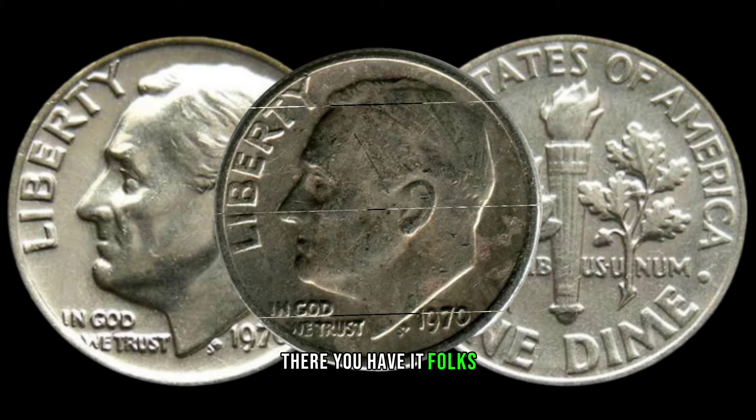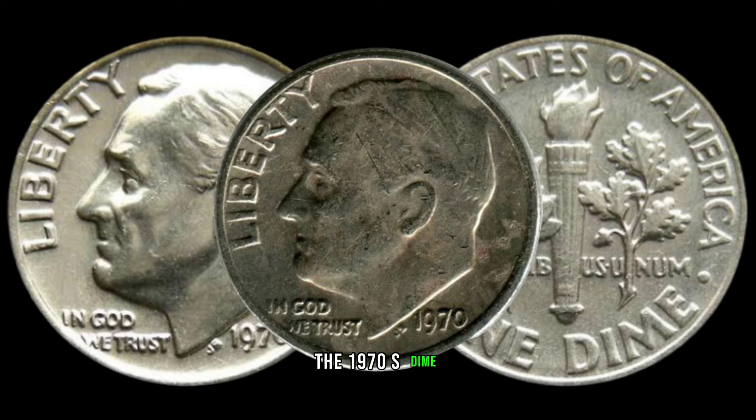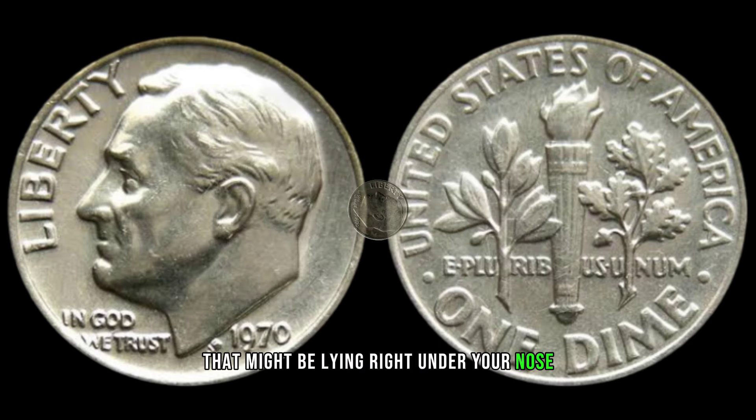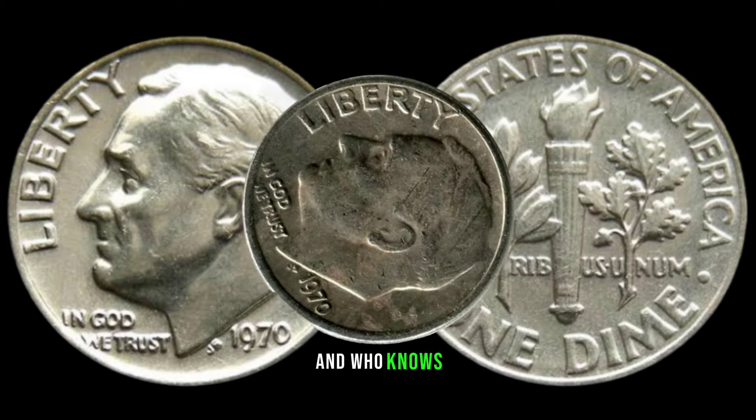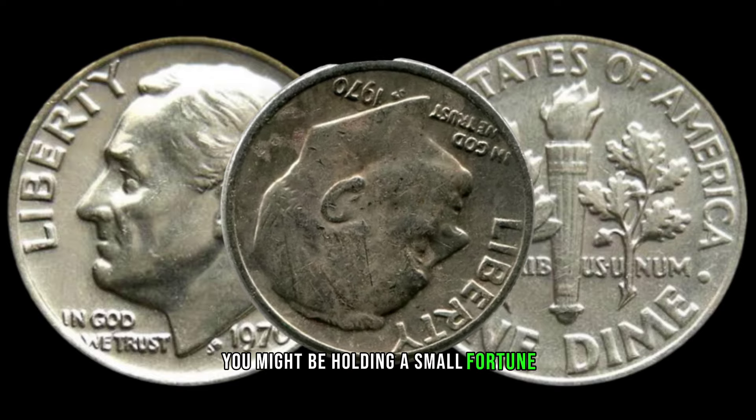There you have it, folks — the 1970-S dime, a hidden treasure that might be lying right under your nose. Check your coin collections, inspect your pocket change, and who knows, you might be holding a small fortune.